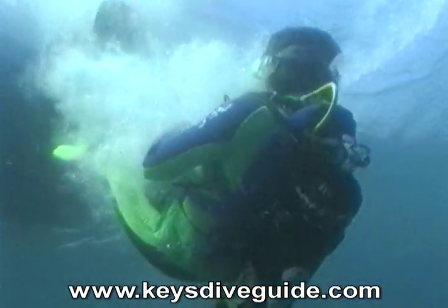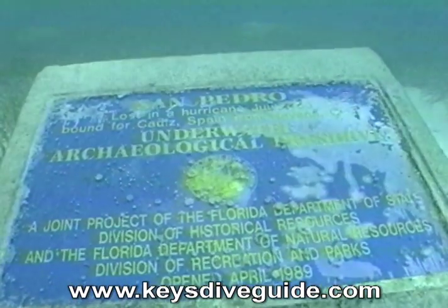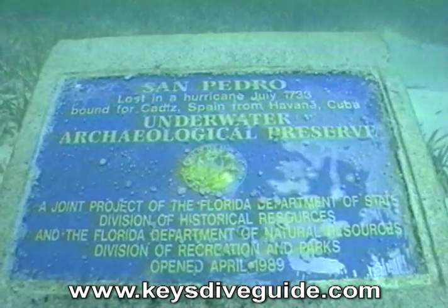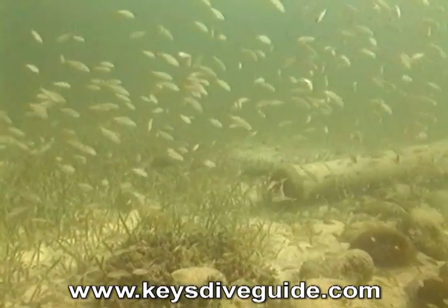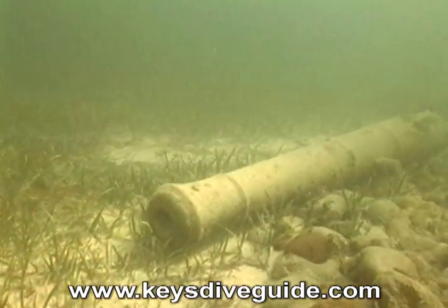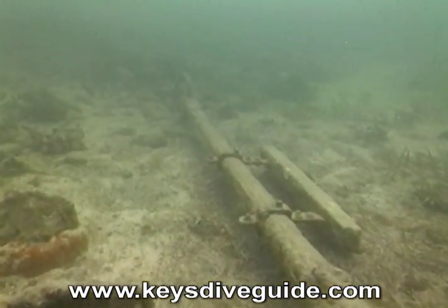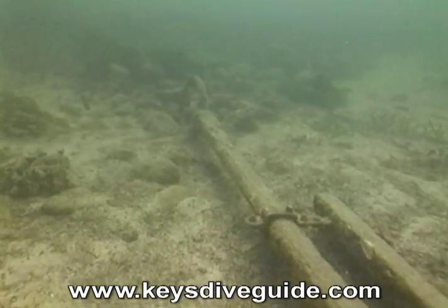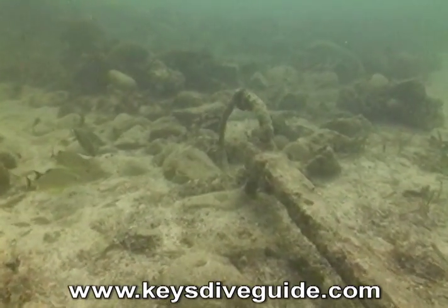The San Pedro Underwater Archaeological Preserve was dedicated in April of 1989. This 700-pound limestone plaque near the stern, or seaward portion of the ballast, identifies the wreck. Seven concrete replicas of Spanish cannon have been placed around the ballast to add authenticity to the site. An anchor of unknown origin, probably from the early 1800s, marks the shoreward end of the ballast, or the bow of the ship.